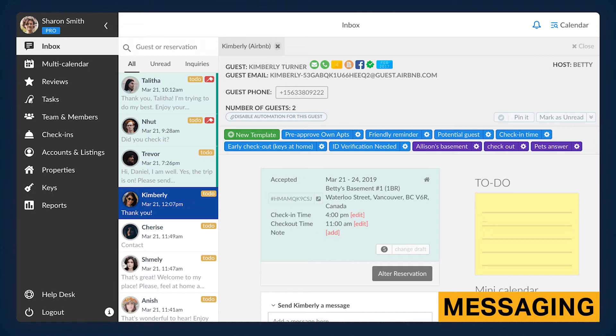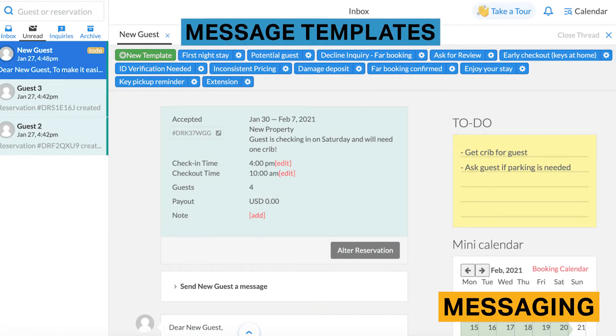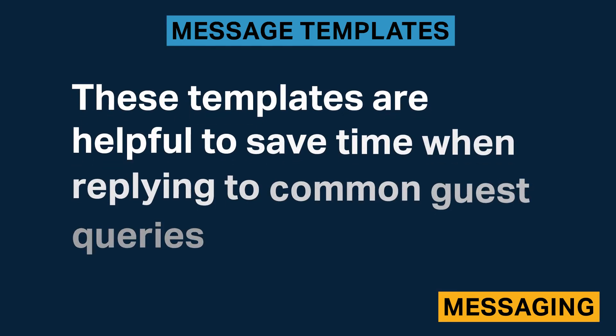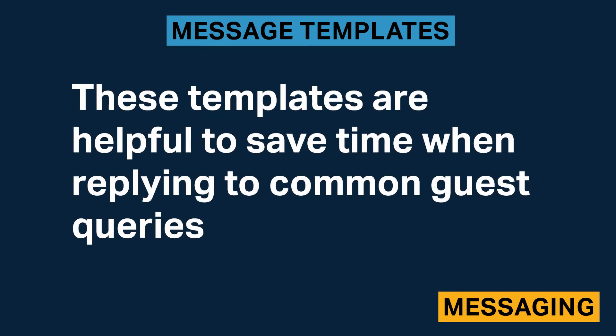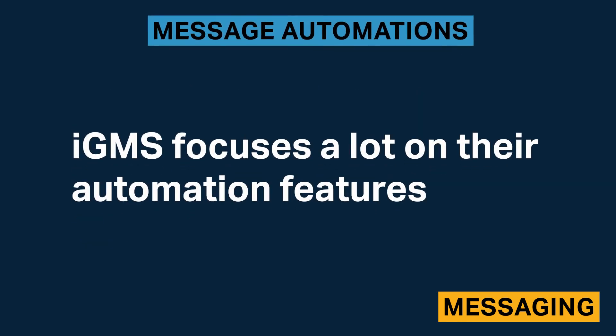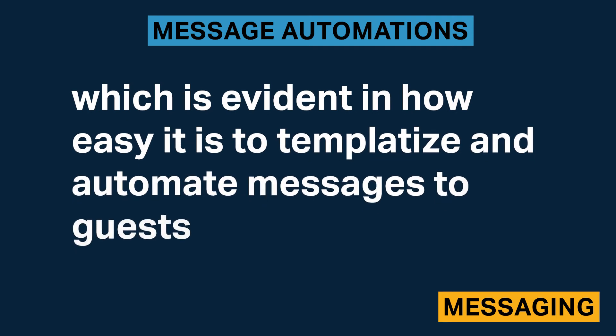Within each conversation with a guest, you'll be able to write notes, see reservation details, and view a mini calendar of the property. IGMS automatically comes with message templates, shown in blue. Simply select the template you want and send it to the guest. You can alter the pre-existing templates or create your own. These templates are helpful to save time when replying to common guest queries. IGMS focuses a lot on their automation features, which is evident in how easy it is to templatize and automate messages to guests.